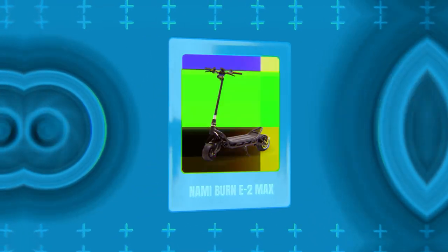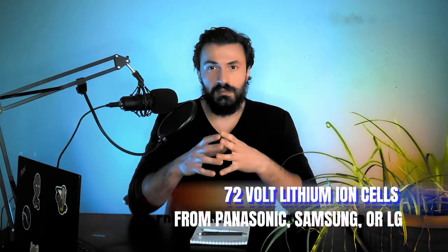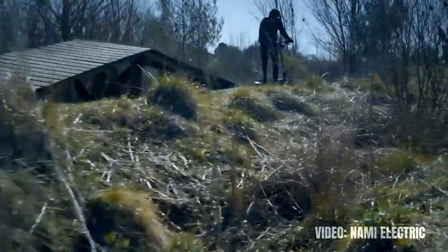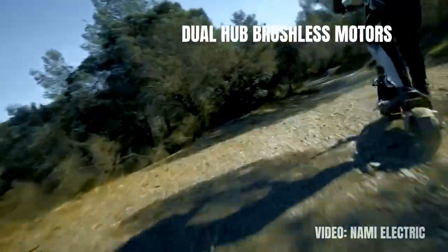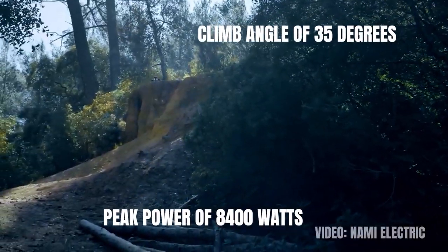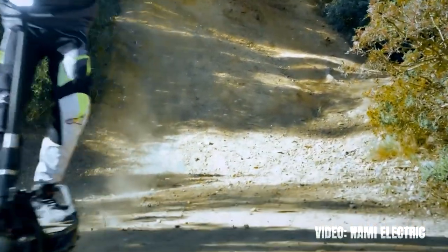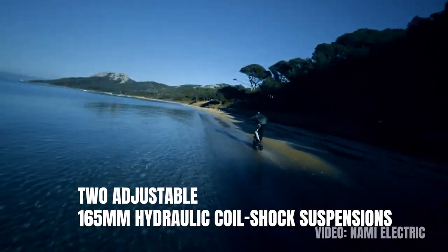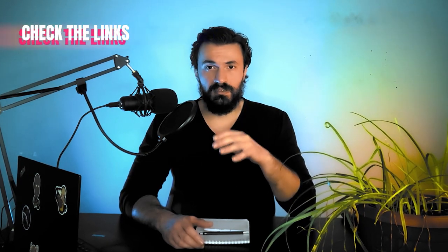The fourth place goes to the Nami Burn E2 Max. This instant classic, beloved by everyone, has a range of 90 miles on a single battery charge provided by LG, Samsung or Panasonic cells with a voltage of 72 volts. The dual hub brushless motors provide peak power levels of 8400 watts, a climb angle of 35 degrees and a top speed of 60 miles per hour. The dual Logan 160 millimeter hydraulic brakes are one of the best in the world currently and the scooter also has two adjustable 165 millimeter hydraulic coil shock suspensions. The icing on the cake is the IP67 water protection standard, making this scooter the only waterproof electric scooter in the world right now. Check the link in the description to find the best price possible.